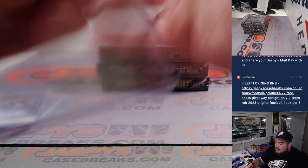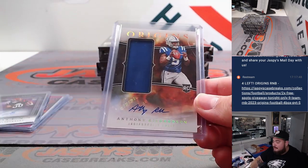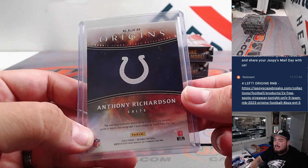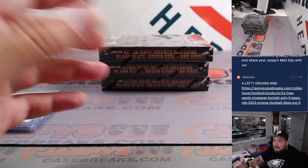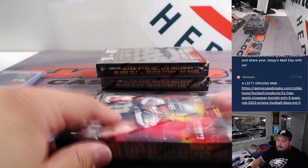This is a perfect example — obviously an awesome hit, happy for Nathan. But there could still be more, guys. I've hit this plus a numbered autograph on-card in the same case. There could definitely still be more Anthony Richardson, but a nice one there going straight up to Nathan.